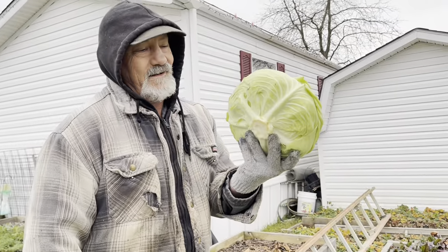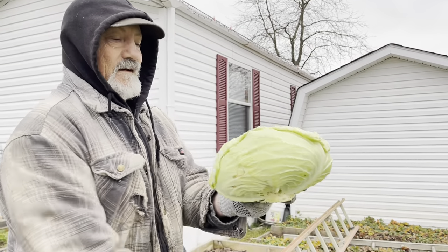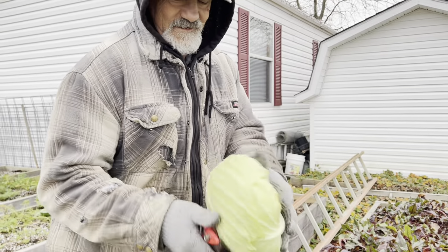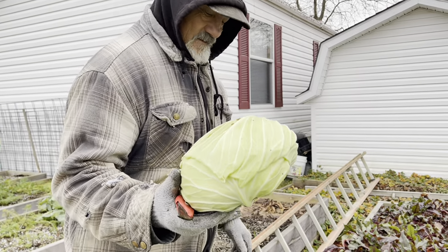Here we go, guys. It's flat, but it's big. We'll make some fried cabbage with that, or maybe some cabbage soup.